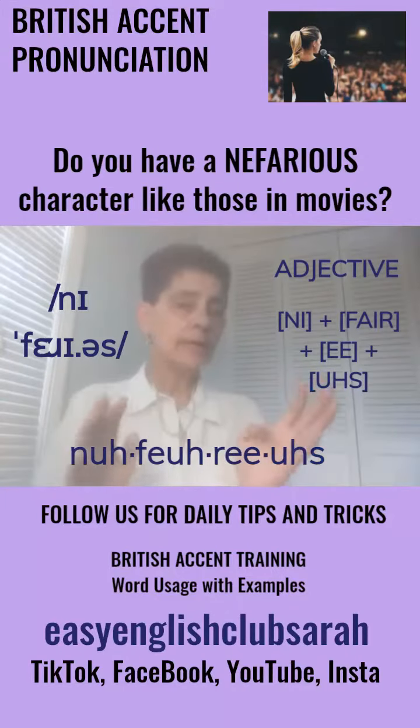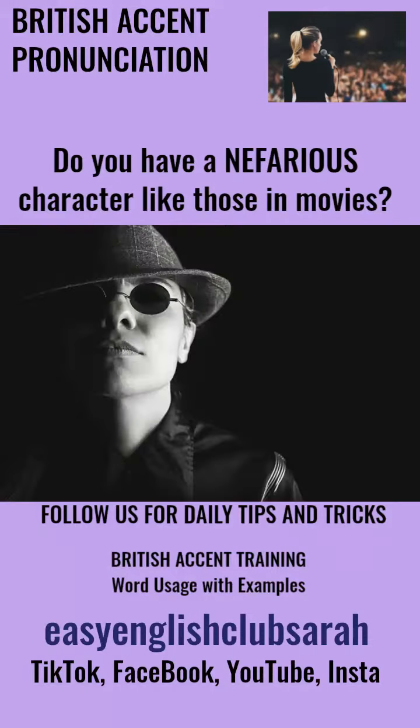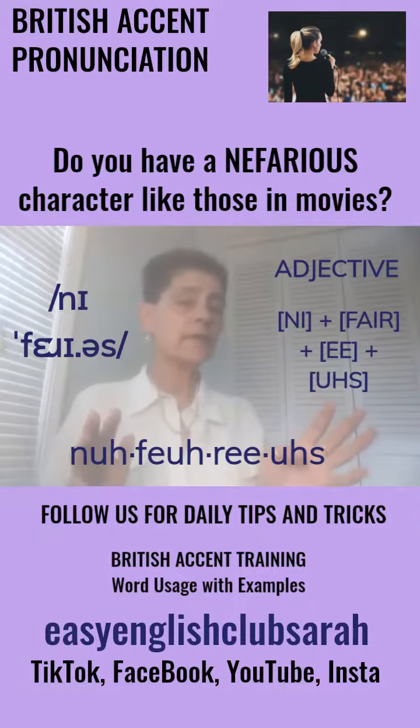Example sentence: Looking at this legal case, we can see he was a nefarious character.